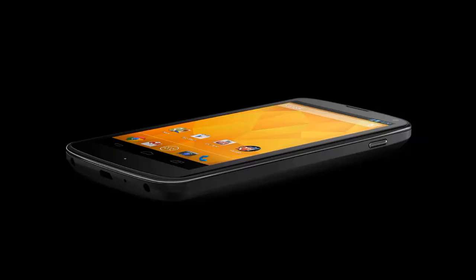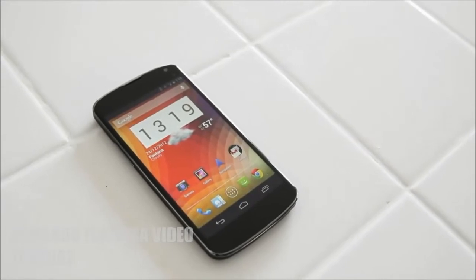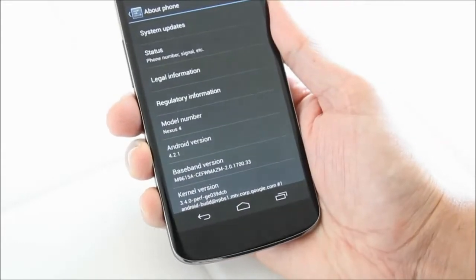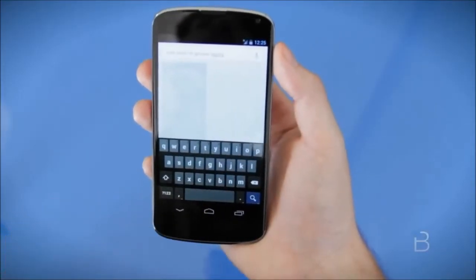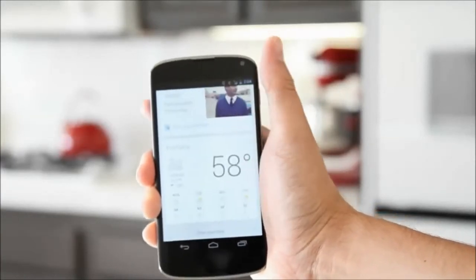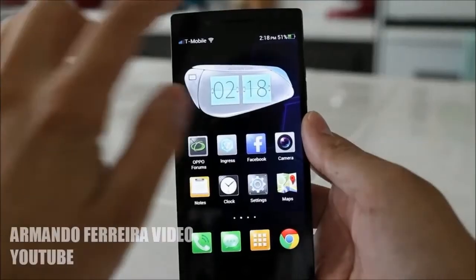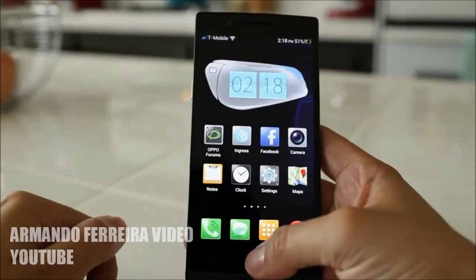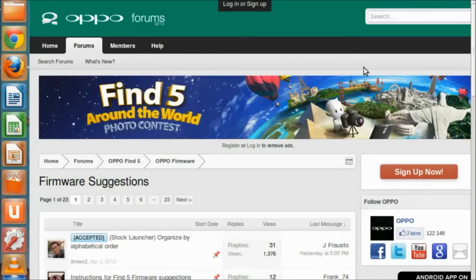Even though the Nexus 4 came last in terms of hardware, it shines in the software department. Thanks to Stock Android, it is hands down the best Android user interface — not only because of the launcher, but everything including the menus, the included apps, the lock screen, and even the notification panel. Stock Android is cleaner and delivers just the necessary features, nothing less, nothing more. And the Nexus 4 is the first phone to be updated to the latest software from Google. I'll give second place to the Oppo Find 5 — not because it has the most elegant UI or the best features, but because Oppo updates its phones every other week and, most importantly, listens to its customers through Oppo forums and modifies the OS depending on how they want it to be.